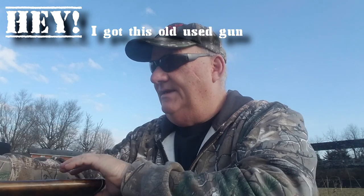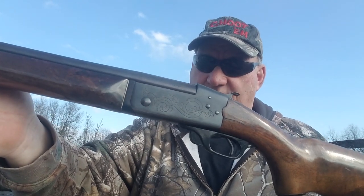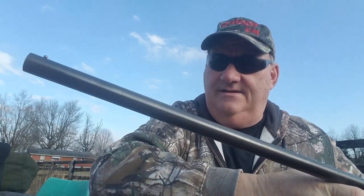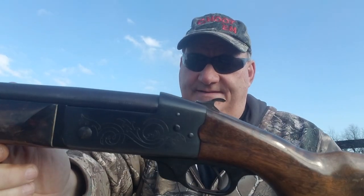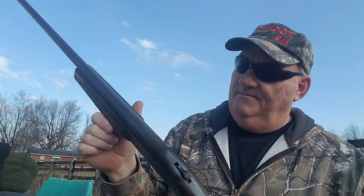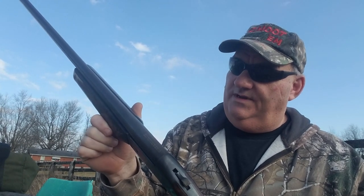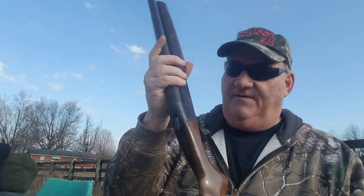I got this old used gun. There seems to be an outbreak of this single shot shotgun on YouTube. This is the CDC 12 gauge, made by FIE — that's Firearms Import Export — out of Miami, Florida.